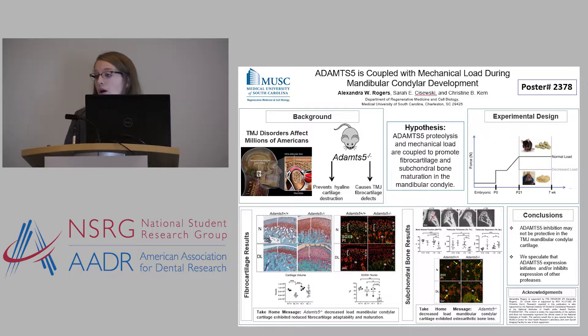In fact, others have created systemic ADAMTS5 inhibitors to treat disease in hyaline cartilage. However, the TMJ is composed of fibrocartilage, and our recently published work has shown that ADAMTS5 is actually really important in the TMJ fibrocartilage. Without ADAMTS5 activity, we see massive TMJ fibrocartilage defects.